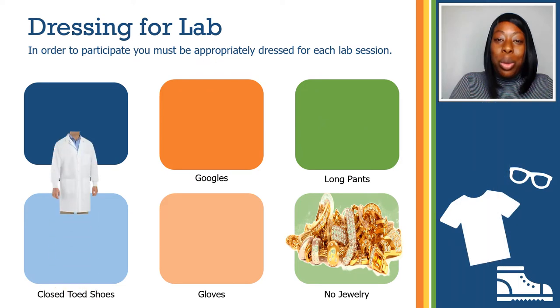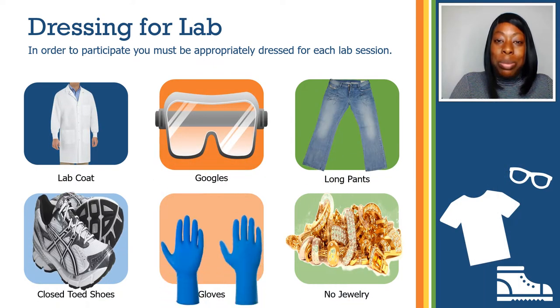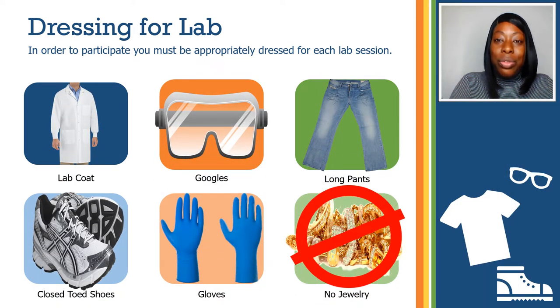In order to participate, you must be appropriately dressed for each lab session. Proper personal protective equipment, also known as PPE, must be worn always in the laboratory. Wear a lab coat that covers the arms.